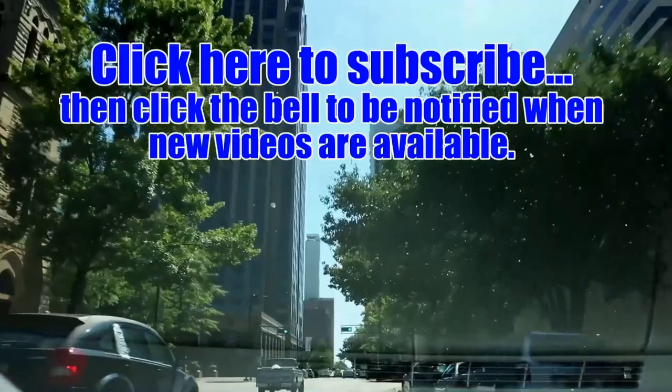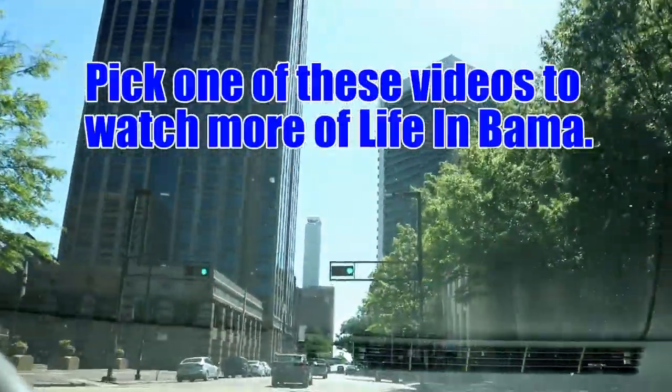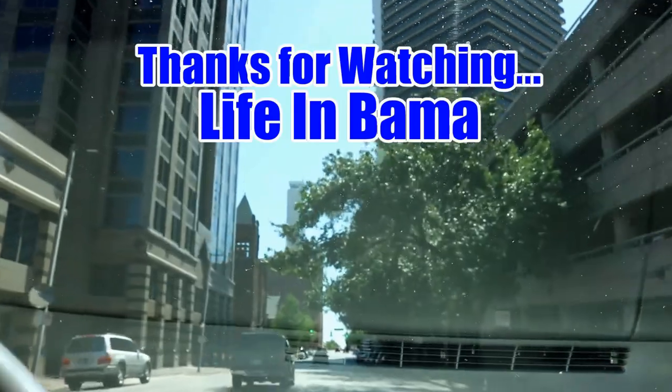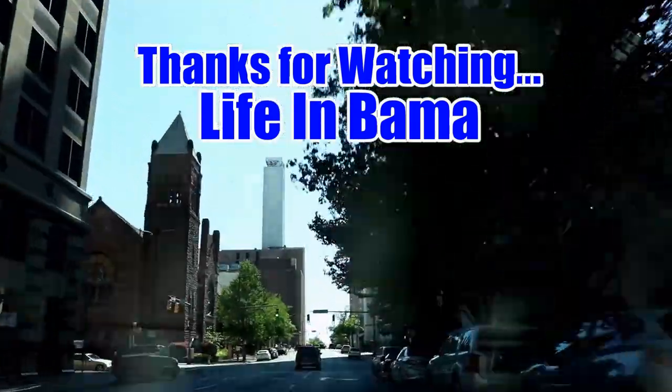If you enjoy my videos, please subscribe to my channel, and after you subscribe please click on the bell so you'll receive notifications when I've uploaded new content. Thanks for watching and we will see you next time.